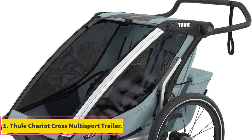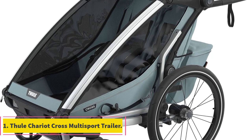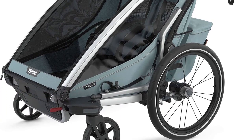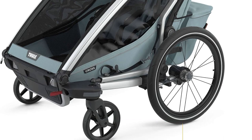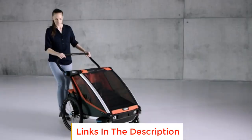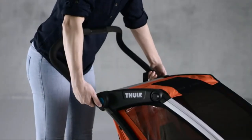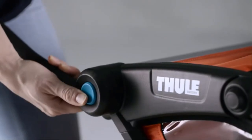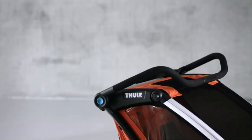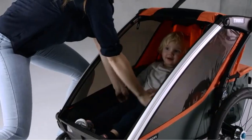Number 1: Thule Chariot Cross Multisport Trailer. The Thule Chariot Cross Multisport Trailer is a versatile and convenient solution for active families. It is designed to serve as an all-in-one stroller, jogger, bike trailer, and ski pulk, catering to various outdoor activities. Included with the Thule Chariot Cross are strolling and biking kits, allowing you to easily switch between different modes.